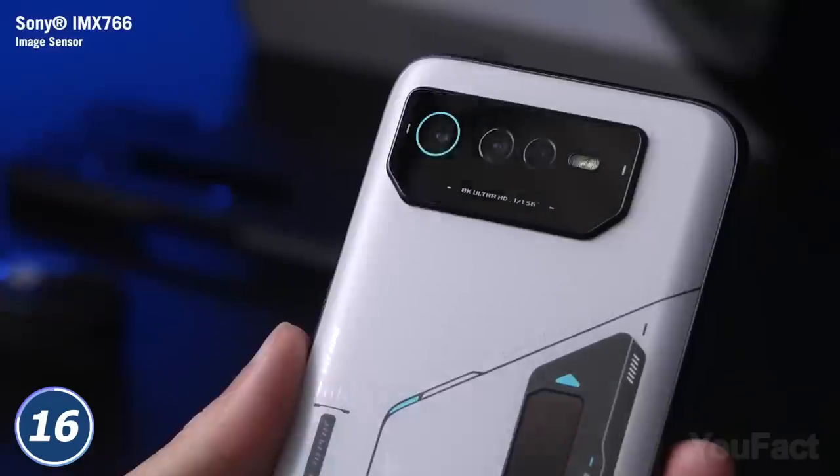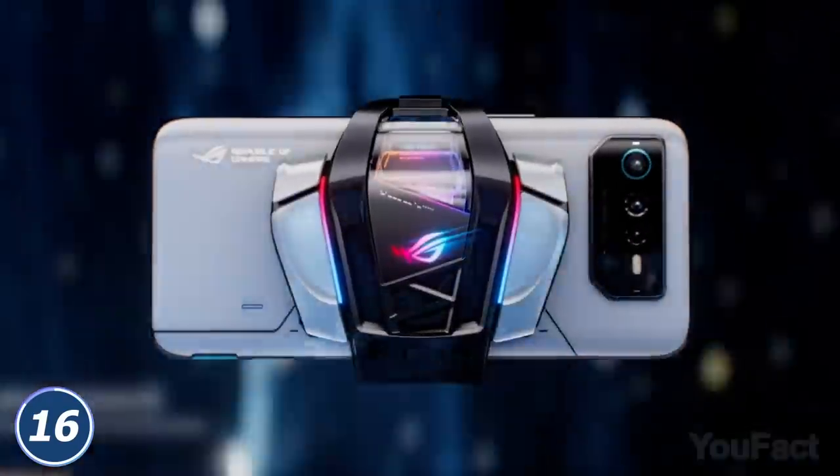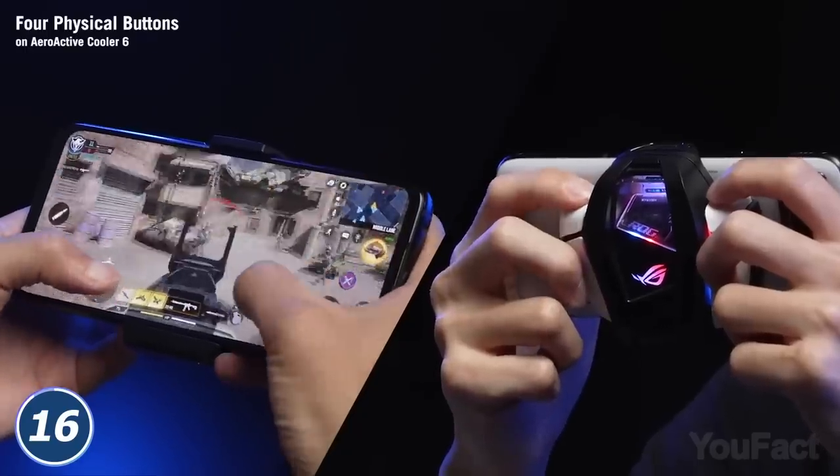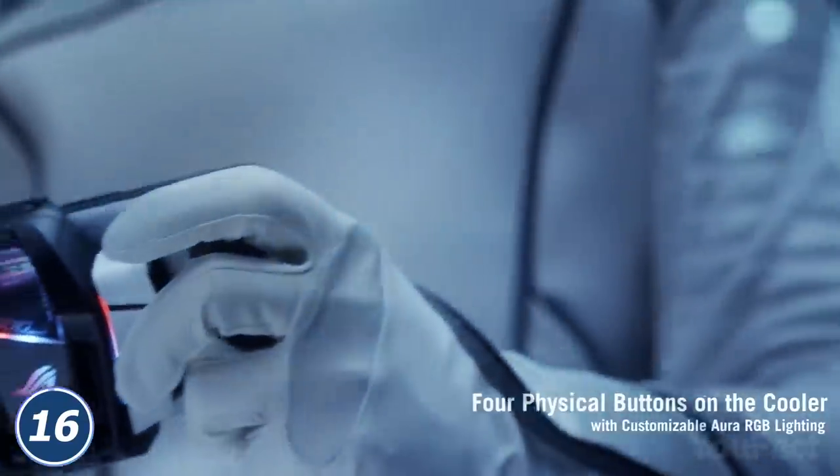As for the cam, ROG Phone is equipped with a triple camera system and a Sony main cam. The phone comes with a detachable cooler with four physical buttons and a thermoelectric AI cooling system to expand your gaming experience.